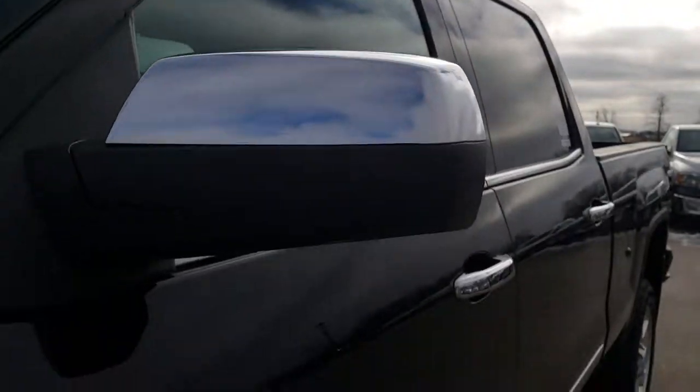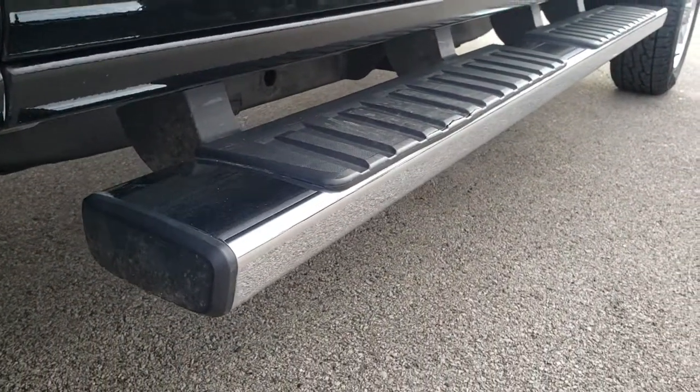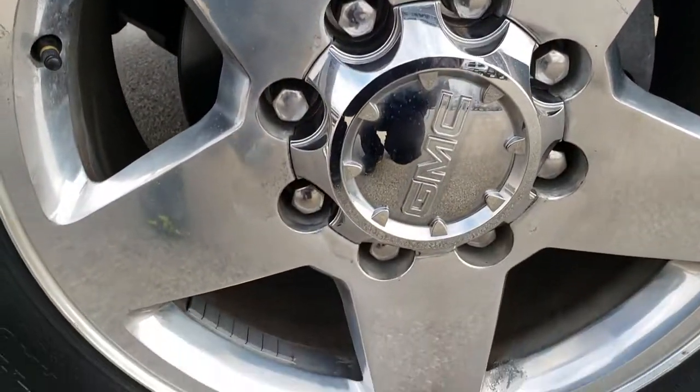Onyx Black is the color. We shoot all of our videos in 1080p, so if you have HD capabilities on your computer, tablet, or smartphone device, turn them on right now because it's like you're right here looking at the truck with me.